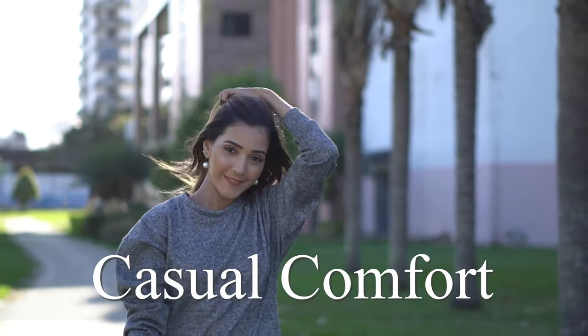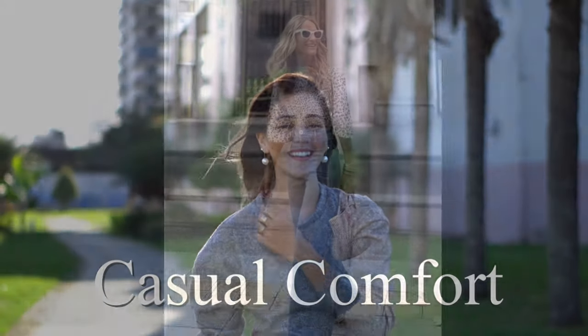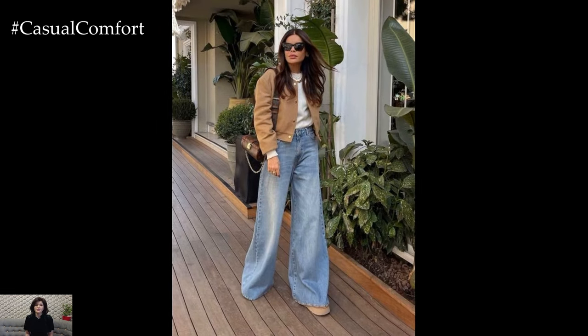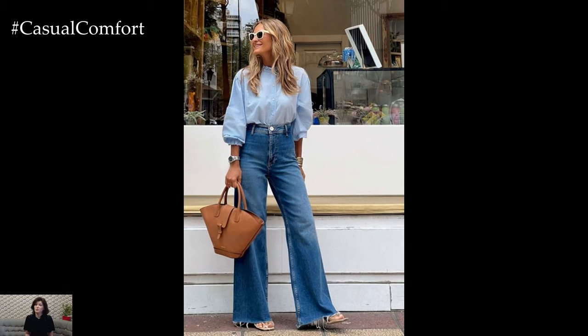Welcome to the Casual Comfort Channel where you will learn a lot of interesting and useful things for yourself. Wide-leg denim has made a bold return to the fashion scene, reviving the retro vibe with its relaxed silhouette and effortless style. This iconic denim style, popularized in the 70s,